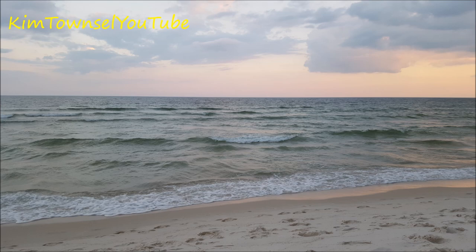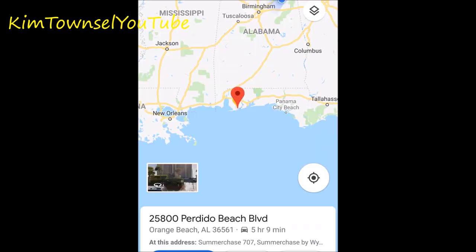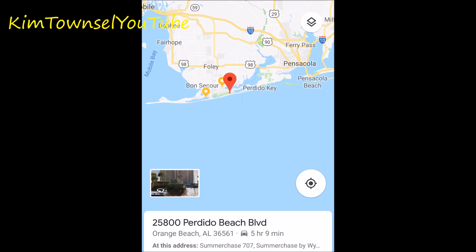It's a very large condominium; however, the beaches were not overly crowded. To show you where Summer Chase condominiums are in relation to the Gulf of Mexico, here is the map. It is in southern Alabama, a little bit over from Panama City Beach in Florida, a little bit south of Pensacola, a little bit to the east of Gulf Shores, and it's actually on a spot called Perdido Beach.